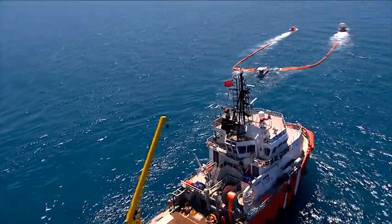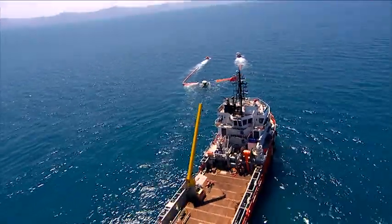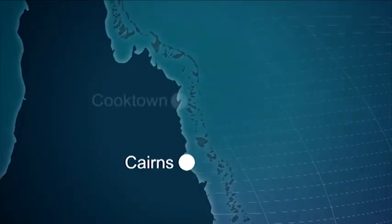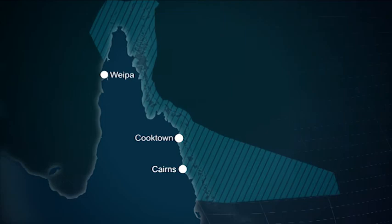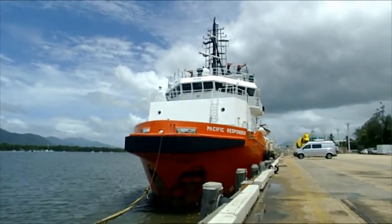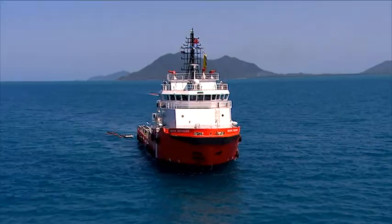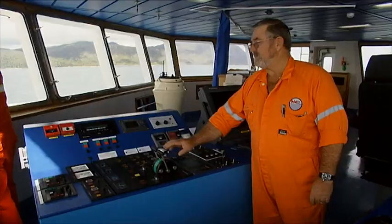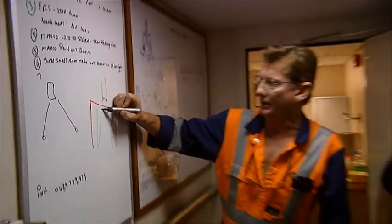AMSA currently has a contract for a dedicated emergency towage vessel, or ETV, capability that provides coverage of an area from just south of Cairns to the Torres Strait. The current vessel has its home port in Cairns, but spends the majority of its time patrolling at sea, available for emergency towage tasking by AMSA if a maritime casualty occurs.